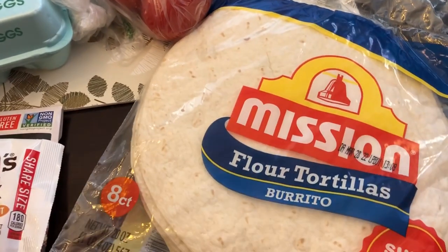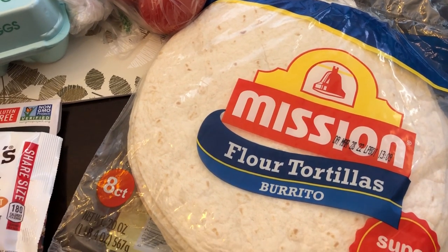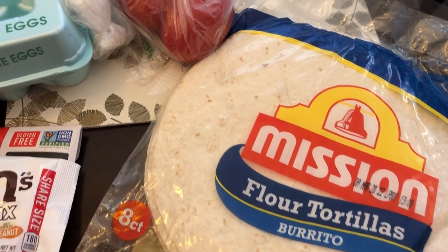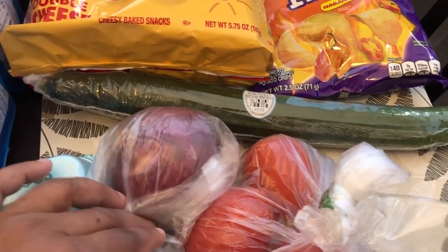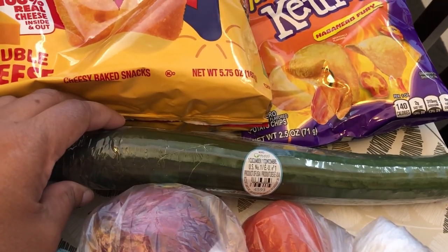I grabbed my husband some of these flour tortillas — he eats these a lot for breakfast or quick lunches. He'll throw some eggs or meat or cheese or whatever in them. I also grabbed a few Roma tomatoes, a red onion, and a cucumber.